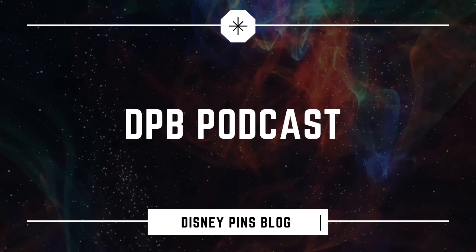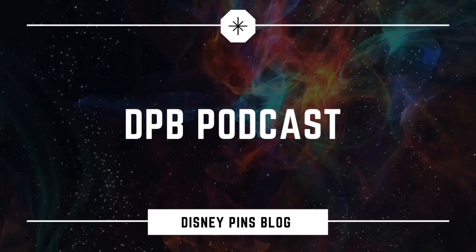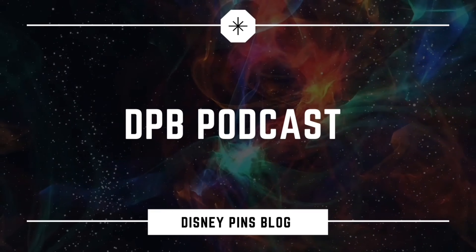Hello, everyone. Welcome to the DPB podcast. I'm your host, Ryan Mondis. This is episode number 237 for January 18th, 2022. Welcome to the Disney Pins Blog Podcast, the latest news on Disney pin trading and collecting from around the world.